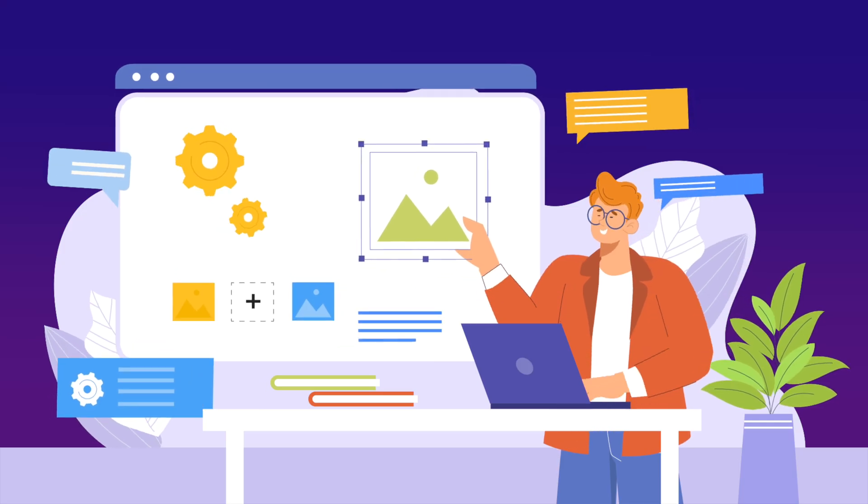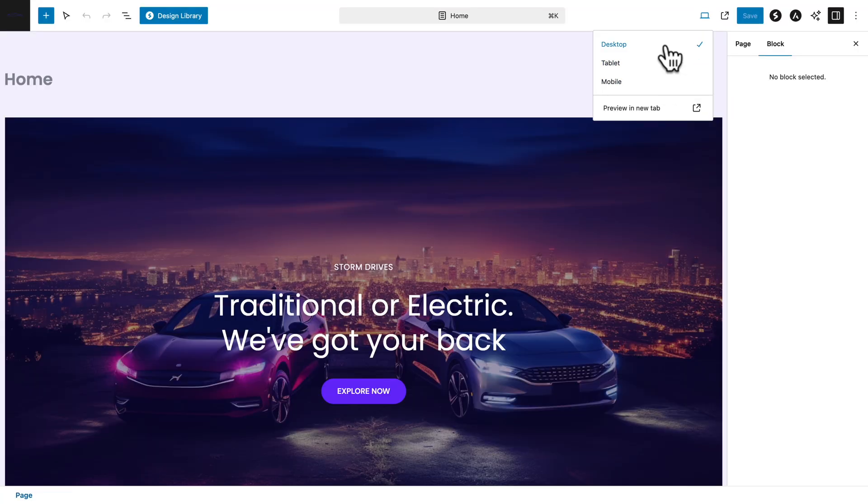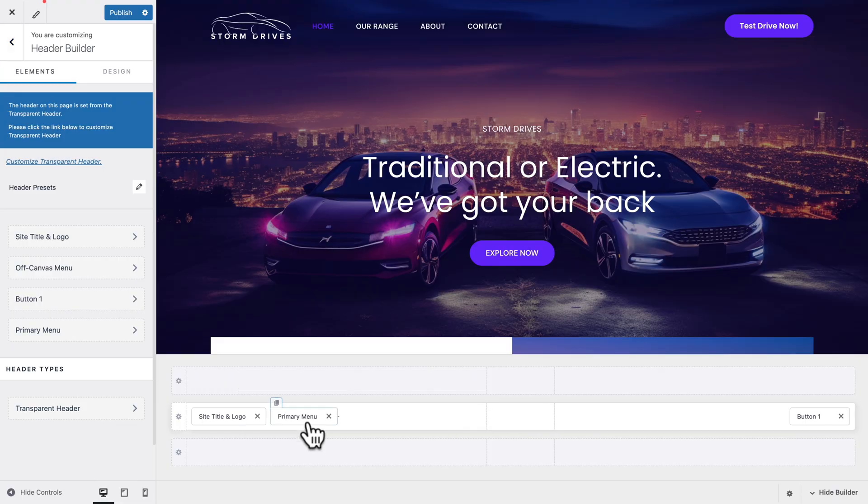Whether you're just starting out or you are a web professional, Essential Toolkit gives you control over every aspect of your website — with layouts, typography, headers, and more.